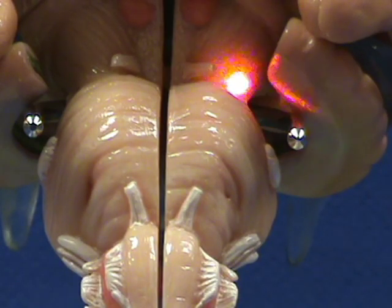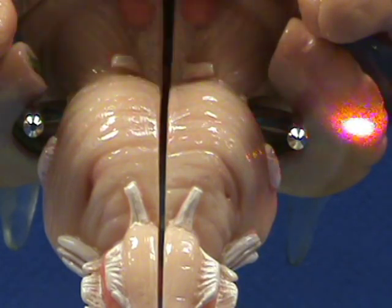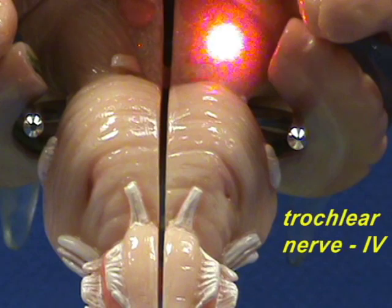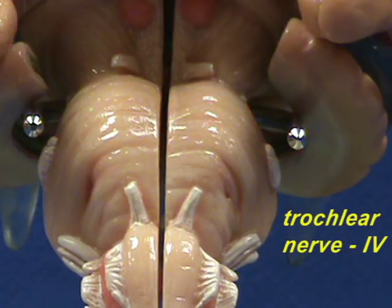Right over here, coming around the cerebral peduncles, you can hardly see them, but you have the trochlear nerves. The trochlear nerves originate from the midbrain, right behind the inferior colliculi, and they come around to the inferior side or the anterior side. We'll probably get a better view of them from a different angle.